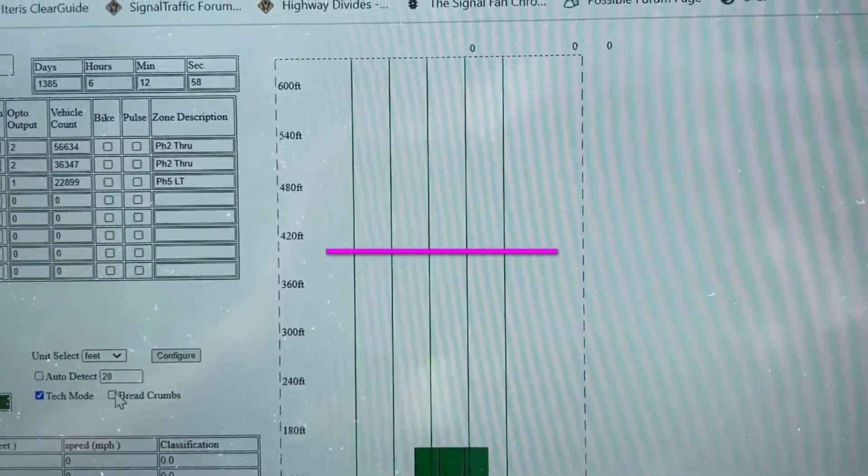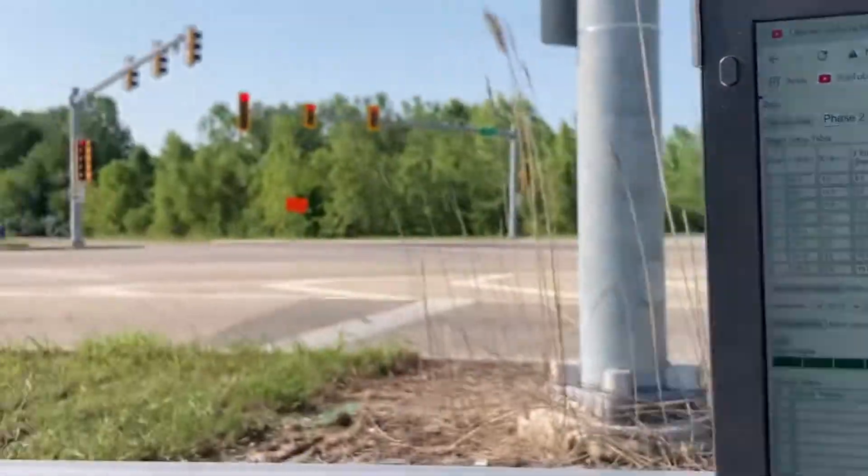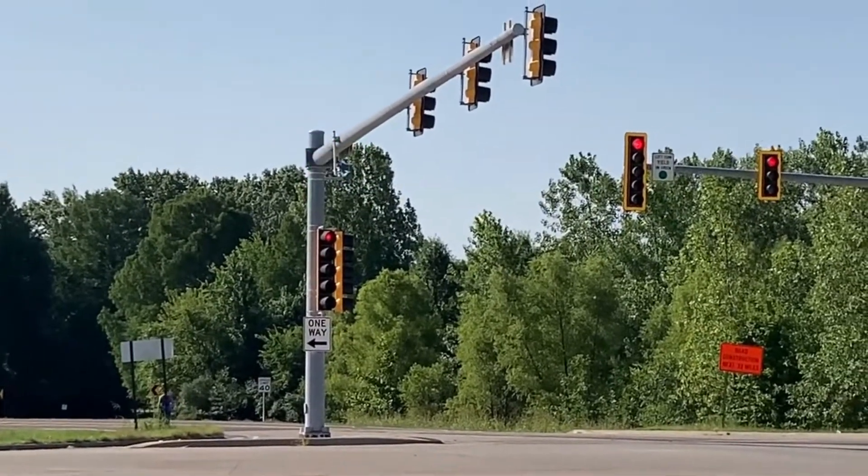We want these zones about 400 feet back. My thought is that the hardware up there on that head has come loose, and we're going to get a bucket truck out here to fix it.